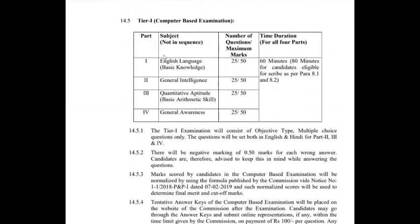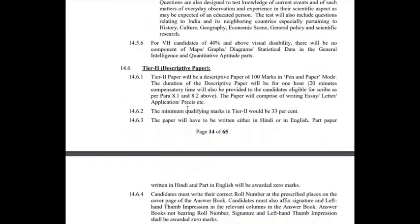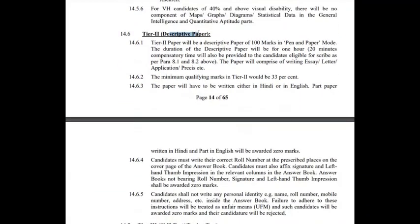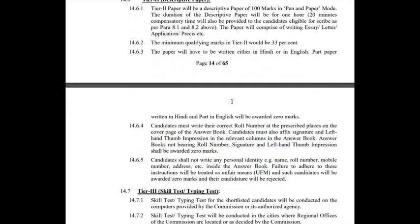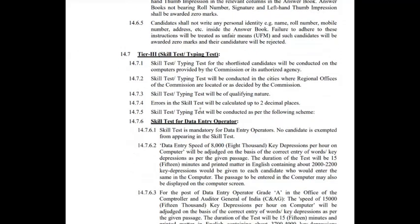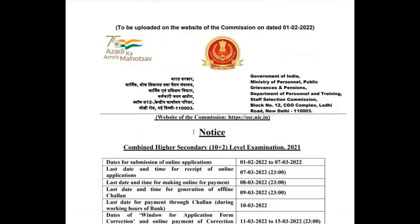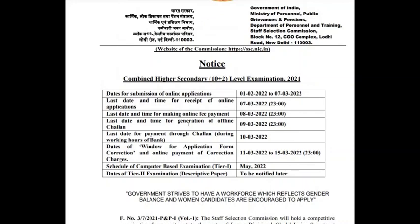Similar to CGL which has 4 tiers, CHSL has 3 tiers. For Tier 1, the topics are English Language, General Intelligence, Aptitude, and General Awareness. You will have only 60 minutes for 100 questions, so you need a very good speed for this examination. For Tier 2, a descriptive paper in pen-and-paper mode will be there — not typing — and you must score a minimum of 32 to 33 percent to qualify. Tier 3 will be a skill test or typing test, and details are mentioned in the notification.